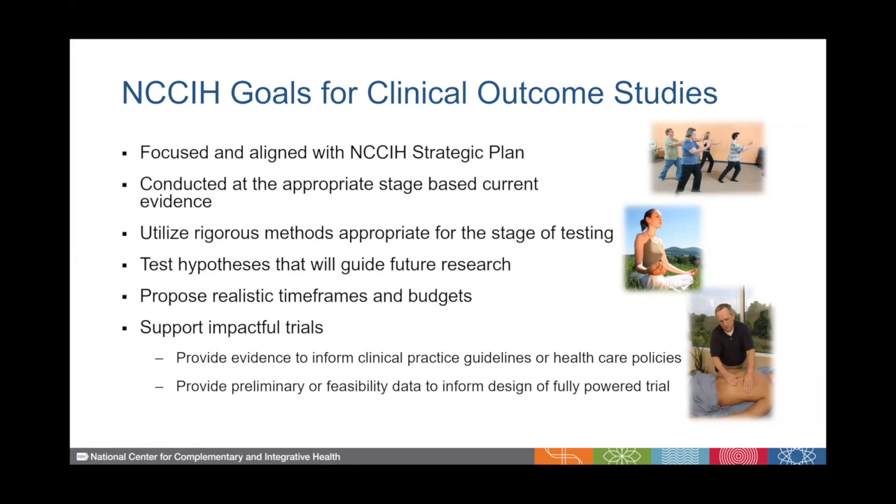Ultimately, we want to support impactful clinical trials that provide the evidence that will inform clinical practice guidelines or healthcare policies. In addition, they may provide preliminary or feasibility data that will inform the design of fully powered trials.